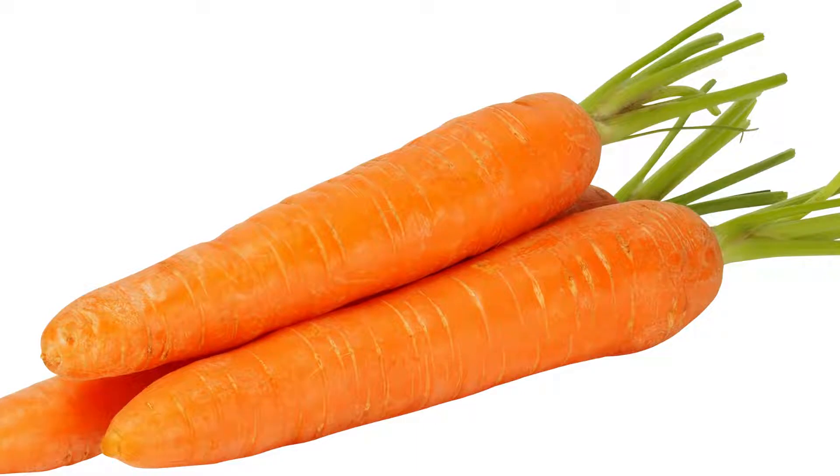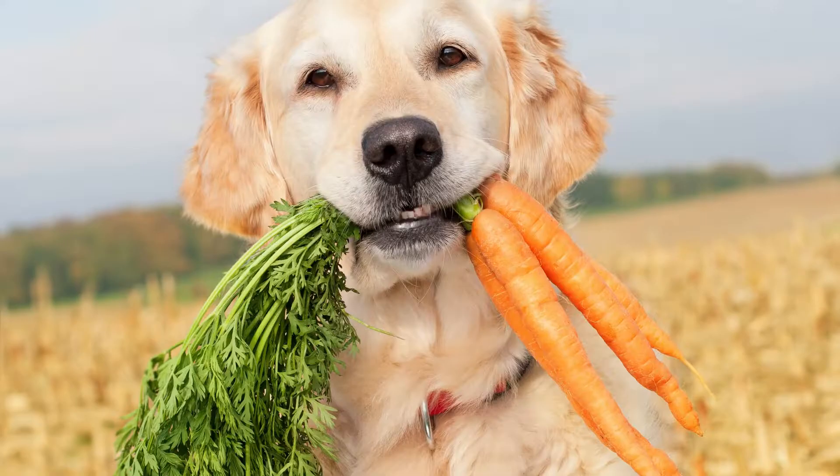Number 1. Carrots are low in calories and high in dietary fiber, vitamins, and health benefits for canines. Crunching on carrots for dogs may likewise protect them from damaged teeth. Carrots can be very hard, so be careful that your dog's mouth can handle crunching them.